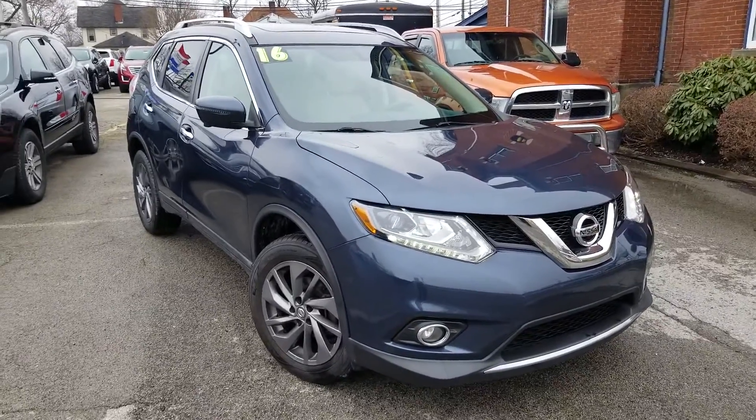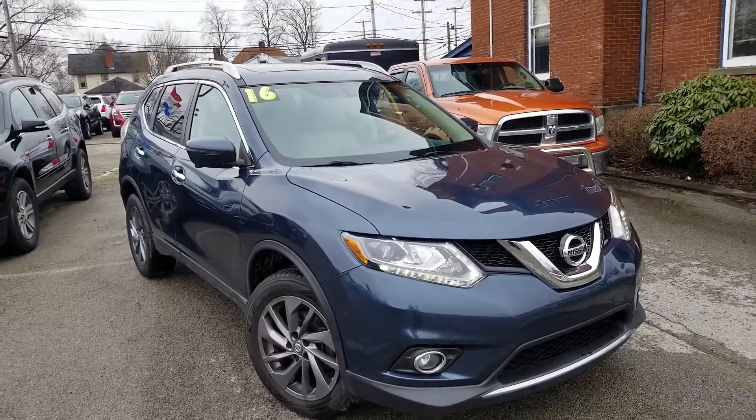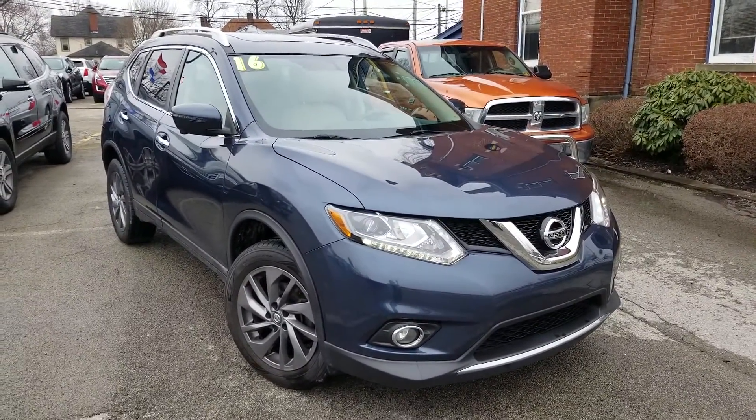Hello Beverly, this is Wayne Yulery from Columbiana Cadillac Buick Chevrolet. Here is the 2016 Nissan Rogue that you're interested in. We're going to take a closer look.